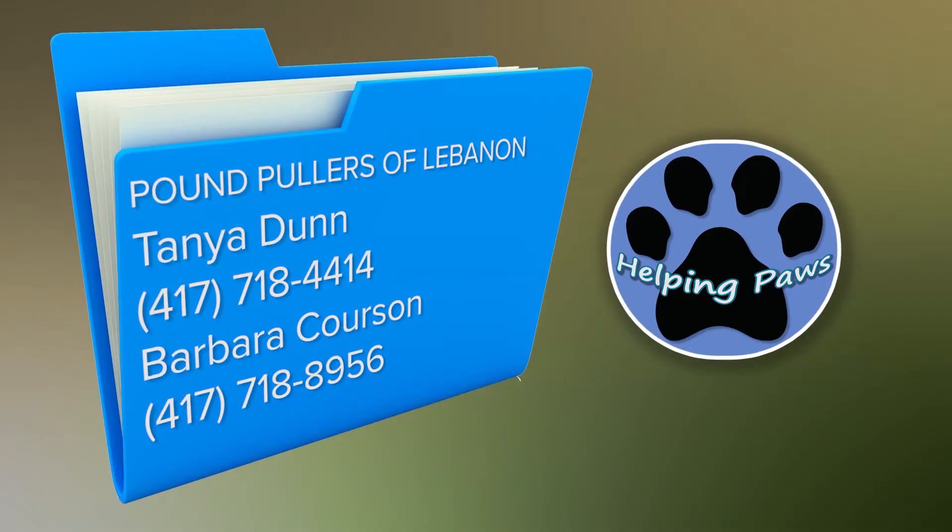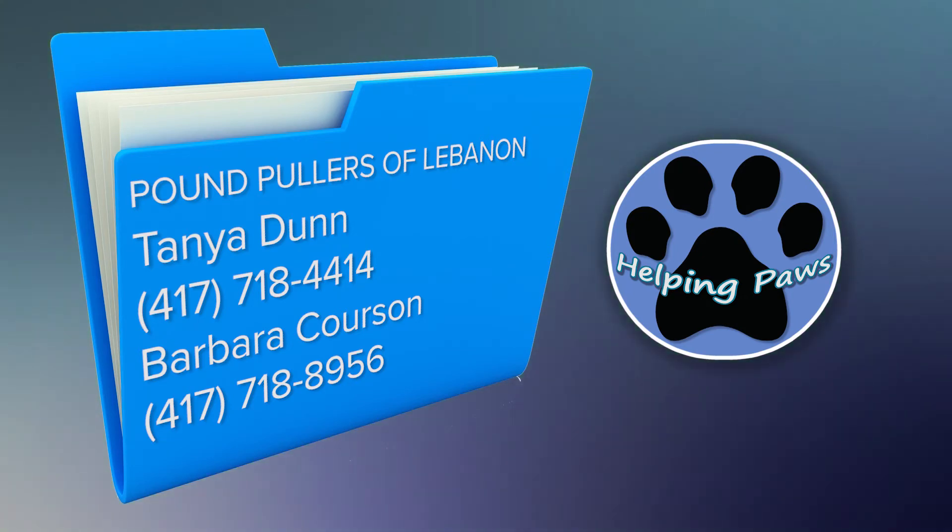We're also featuring animals from the Pound Pullers of Lebanon. To adopt, you can contact Tanya Dunn at 417-718-4414 or Barbara Kersen at 417-718-8956. Be sure to visit their website at lebanonmopoundpullers.rescume.org. With that, let's get started.